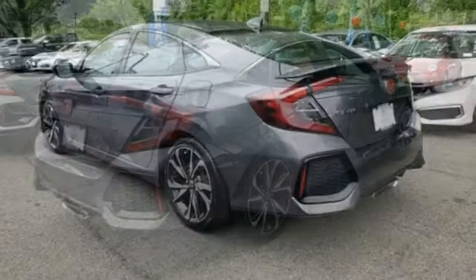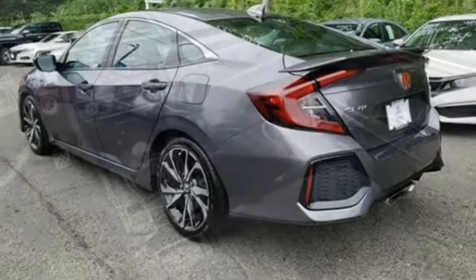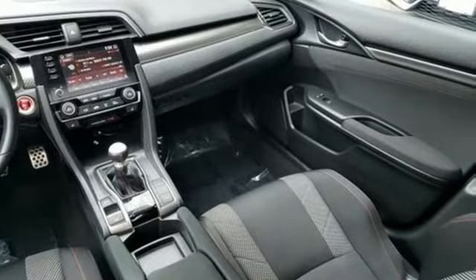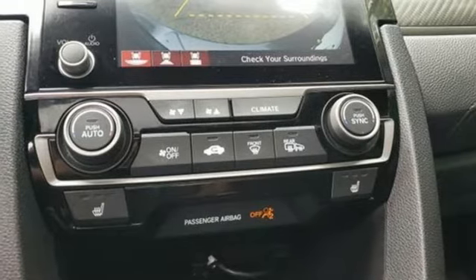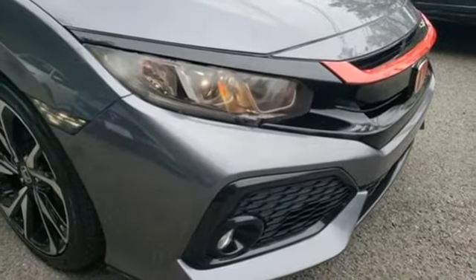Streaming audio, doors and push button start proximity key, dual zone climate control, wireless phone connectivity, front heated sports seats, intercooled turbo inline four-cylinder engine, express open and close sliding and tilting sunroof, driver control suspension management, and manual transmission.